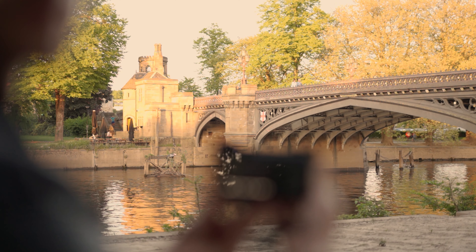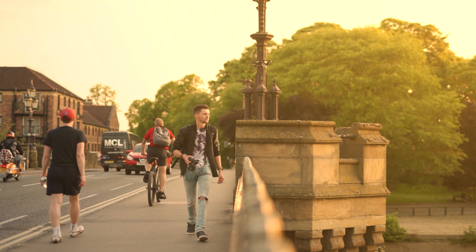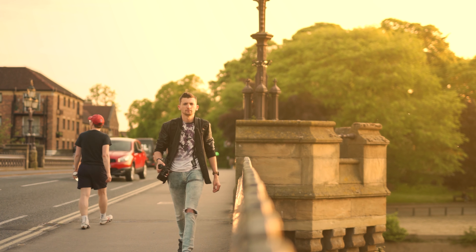I remember starting out doing street photography and just being so nervous using the camera because I was worried people were staring at me. I later started to realise that it doesn't really matter, because people are going to look at me maybe for a few seconds and then start walking on, go around a different corner and completely forget about me. It's about getting past that mental block. The best way is just to have a ton of practice.